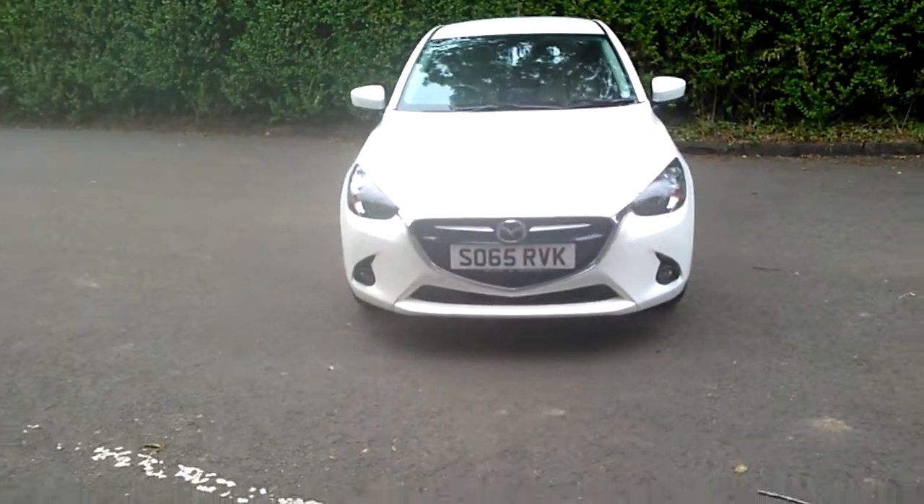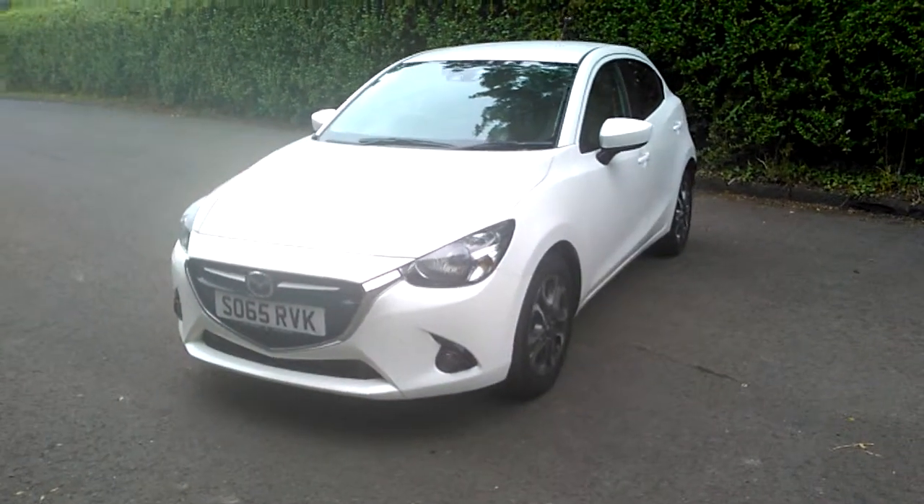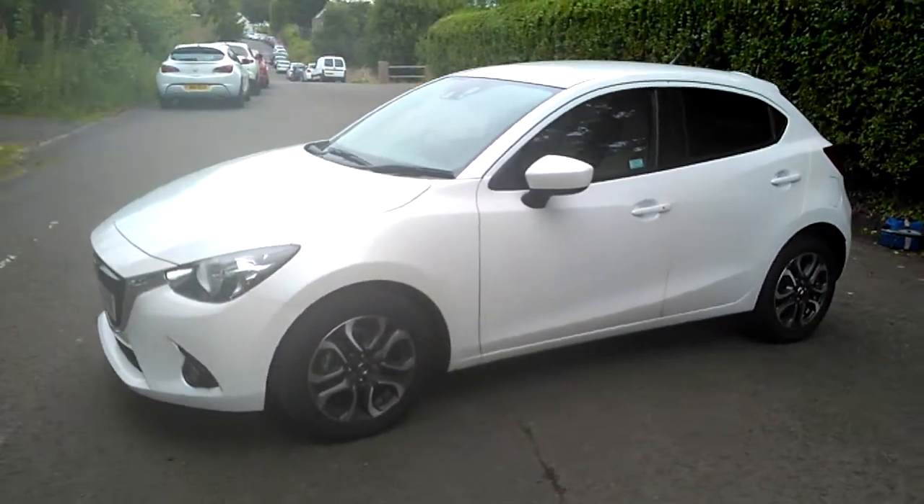Welcome to Phoenix Cay in Stirling. Today I'd like to introduce to you our new into stock Mazda 2 Sport. This car was registered in January 2016.